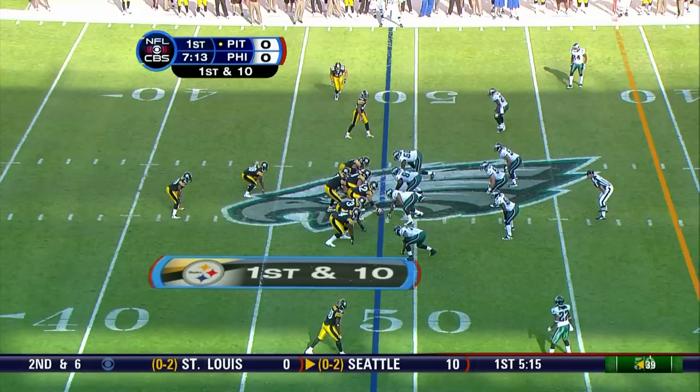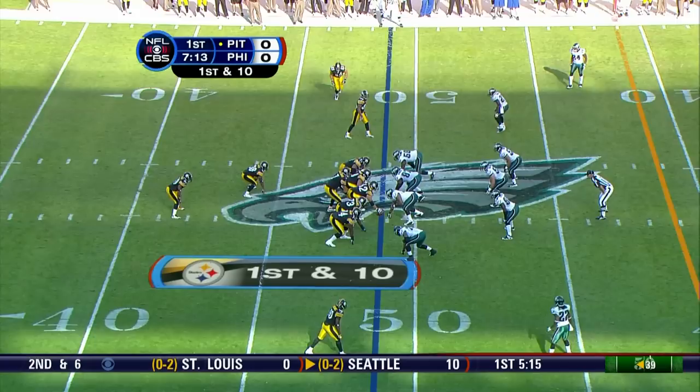Roethlisberger goes right side and finds Antonio Holmes. When Ben Roethlisberger gets out, he makes big plays.